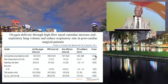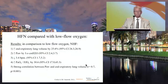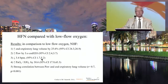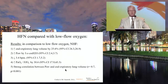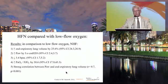In post-cardiac surgical patients, nasal high-flow was found to significantly increase expiratory lung volume with a mean airway pressure of only about 3 cmH2O, along with decreased respiratory rate, increased PF ratios, and increased tidal volume. Overall, lung volume increased by 25%, and there was a strong correlation between airway pressure and expiratory lung volume.